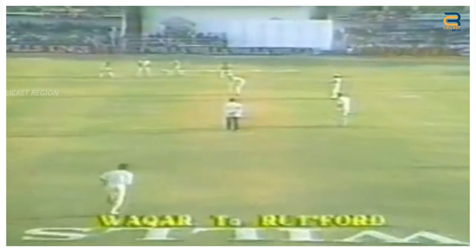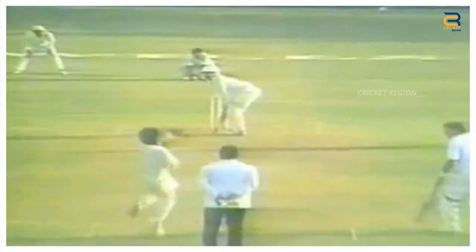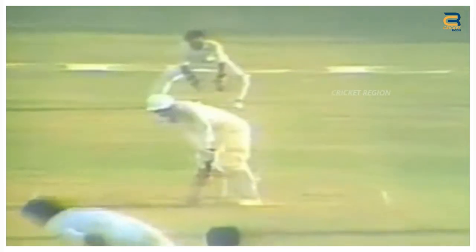Number 5. In the New Zealand tour of Pakistan, third test at Faisalabad in October 1990, Waqar Younis bowled a memorable delivery to dismiss Ken Rutherford with a fast, in-swinging Yorker. He delivered a fast, full ball that swung in late towards the right-handed batsman. It was a classic example of Waqar's ability to swing the ball both ways and his accuracy in bowling Yorkers. The delivery was so fast and accurate that Rutherford had no chance to react.